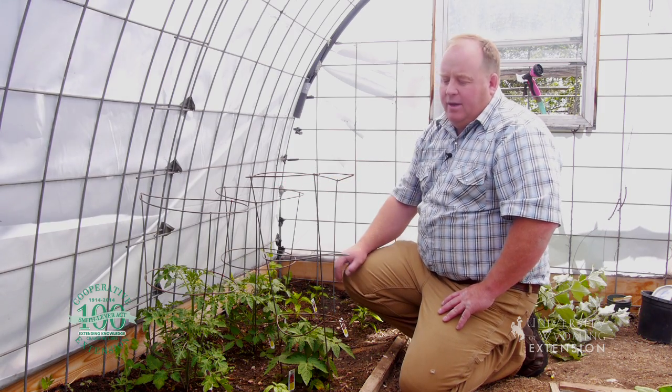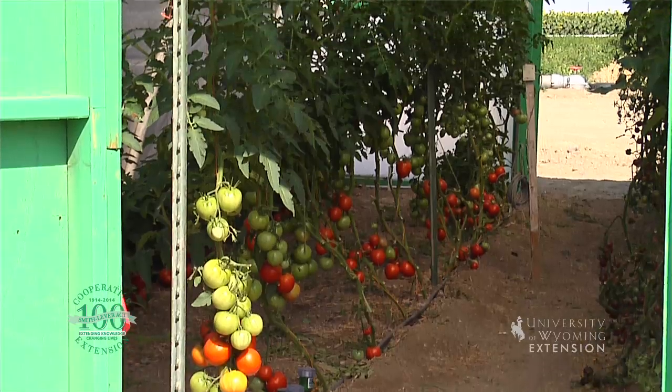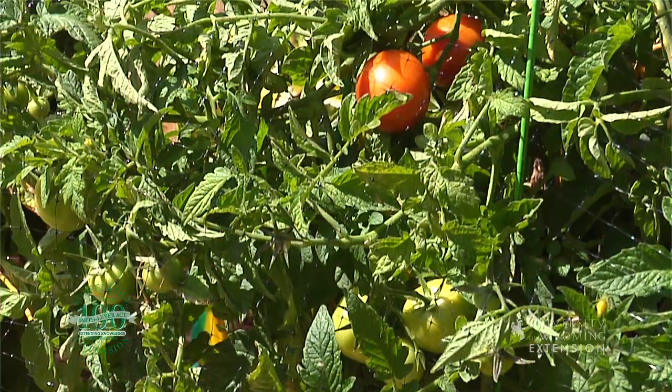One thing to really remember about tomatoes is they're going to use a lot of water. Tomatoes need to be watered deep, and they need to be watered pretty often — more often than most other things.